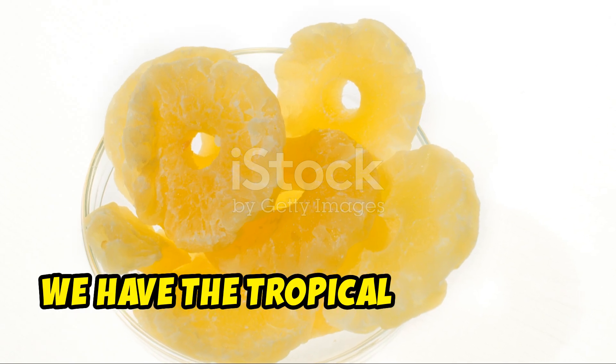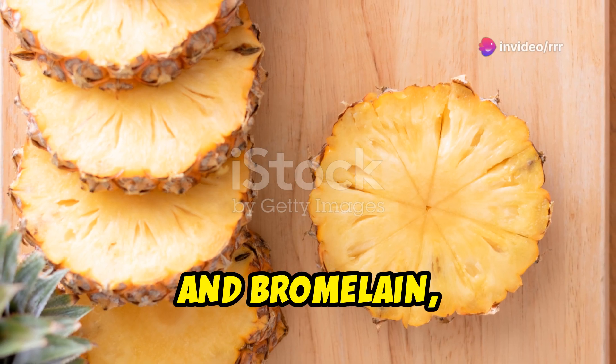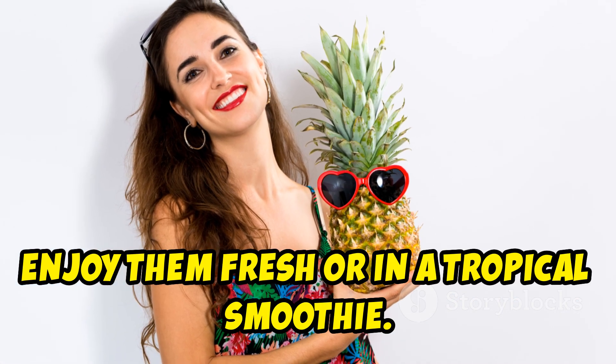Next, we have the tropical pineapple. Pineapples are loaded with vitamin C, manganese, and bromelain, an enzyme that aids digestion. They help reduce inflammation and boost immunity. Enjoy them fresh or in a tropical smoothie.